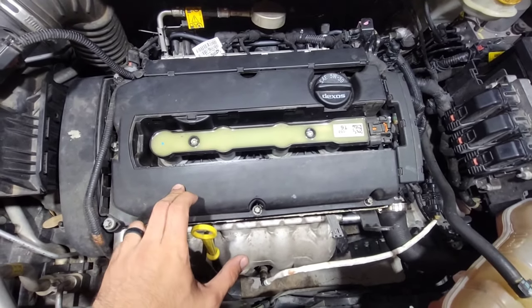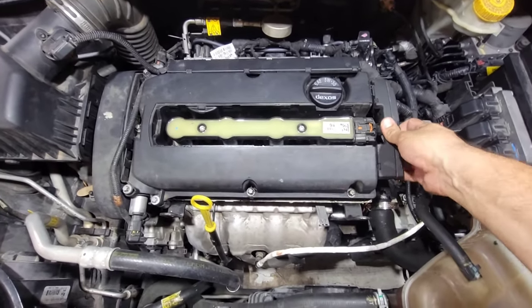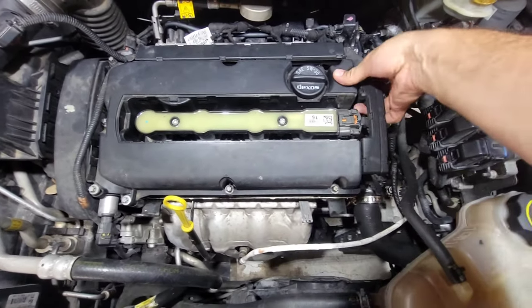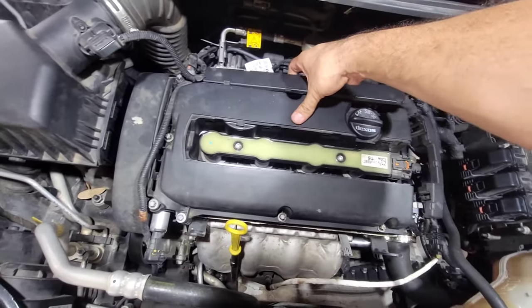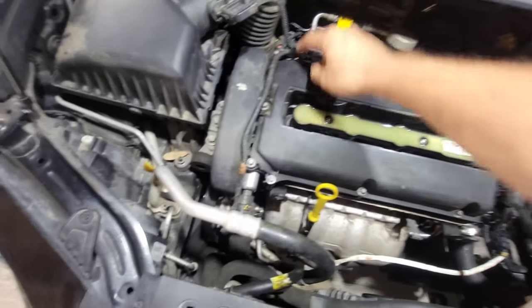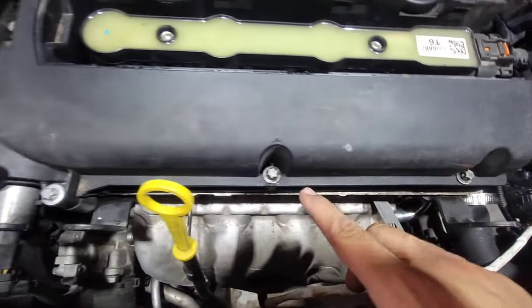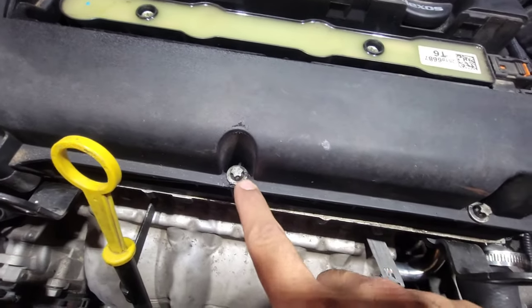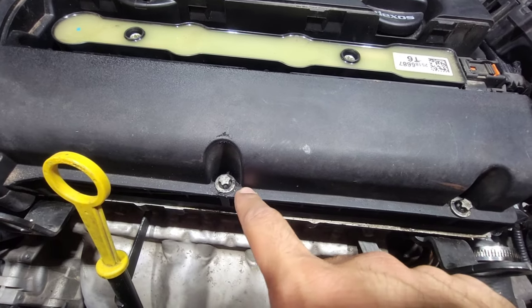First thing we need to do is remove all the obstructions like wires and stuff out of the way. Make sure there's nothing around there because we're gonna be removing all these screws right here. These are inverted torx but you can use a 10 or an 8 millimeter socket.